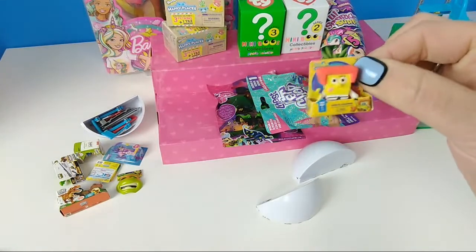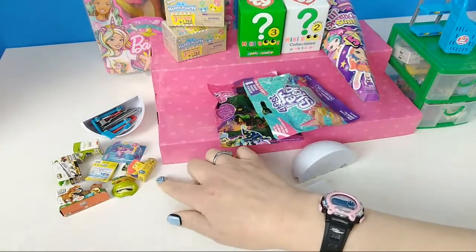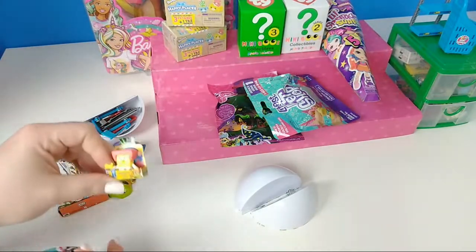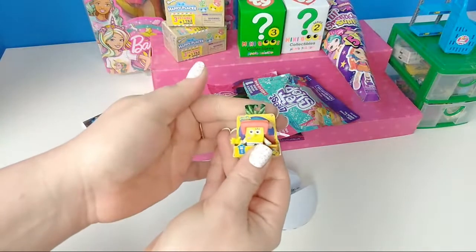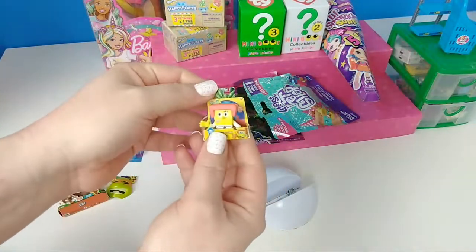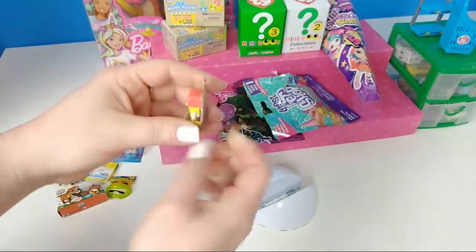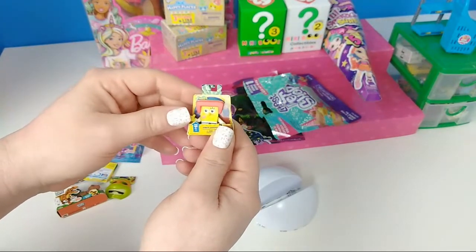SpongeBob SquarePants! This one's one of the ones I really wanted. He actually has a little tab where you can hang him on a shelf or one of those pegs. It's like a little ninja SpongeBob — karate SpongeBob. And it has a little 'Try Me' on there too.